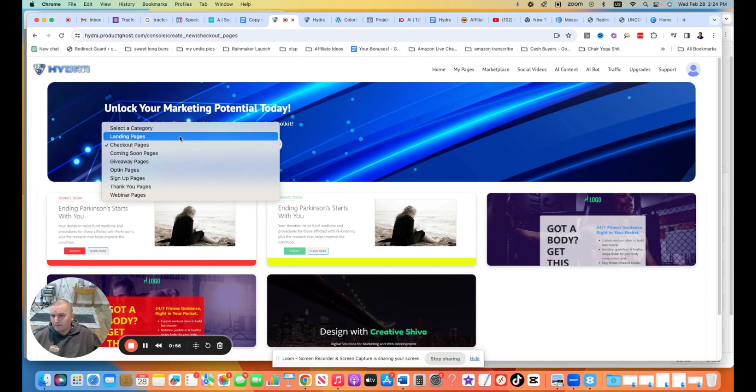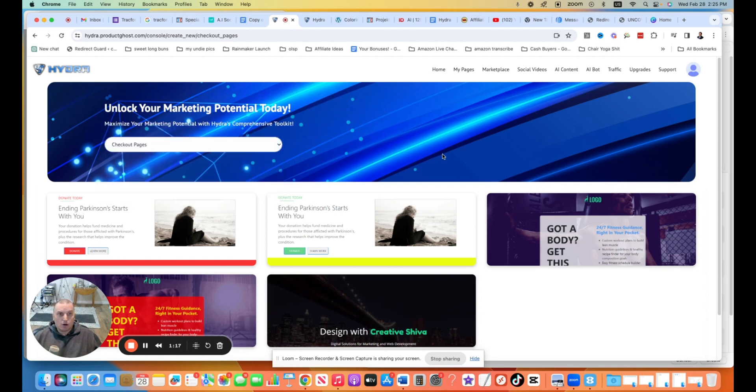You can see they have landing pages, checkout pages, coming soon pages, giveaways, opt-ins, signups, thank yous, and webinar pages. If you're doing any of those things, the templates are already there. Normally what I do is just erase everything and build it on my own, but the templates for the landing pages and the opt-in pages, which I've looked at, are really, really good. The next thing that you need is an offer, and what the marketplace tab has are actual WarriorPlus deals and JVZoo deals that are listed.